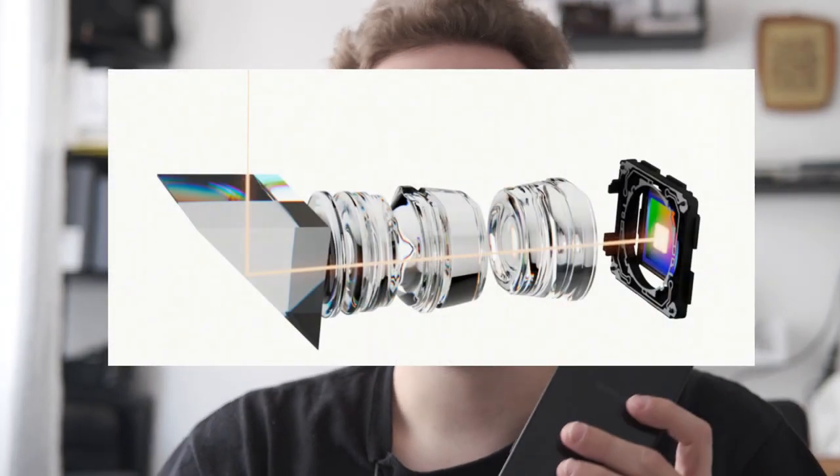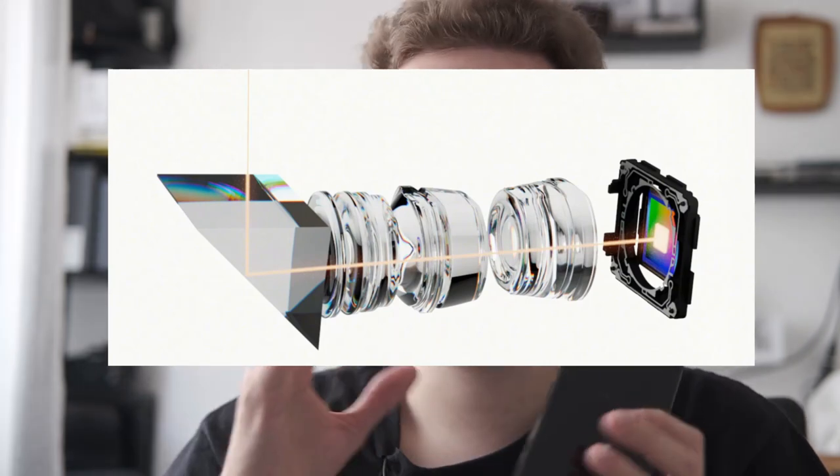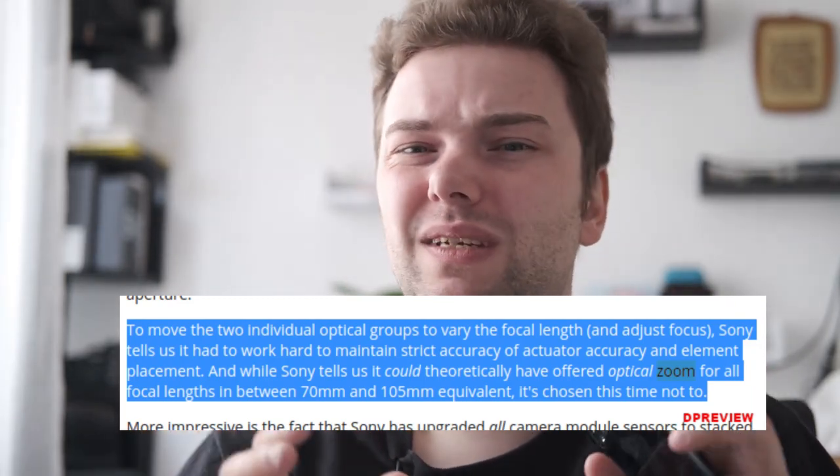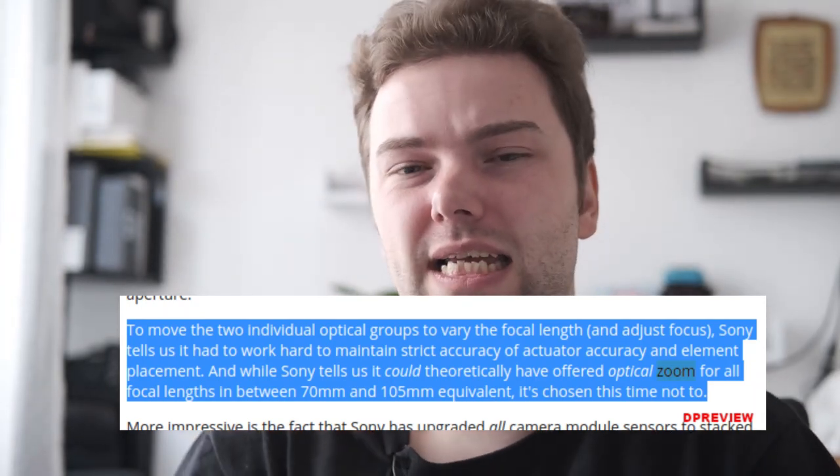The biggest change I also predicted is the variable periscope zoom lens. I was a bit too optimistic — I was thinking about a truly smooth optical zoom — but that may have to wait for the Xperia 1 Mark IV or a software update, as Sony says it's technically possible but they had reliability issues. What they implemented is a lens that can move to change between two different focal lengths: 70mm and 105mm — 70mm is roughly 3x zoom and 105mm is roughly 5x zoom.